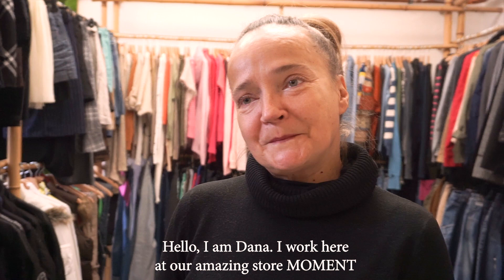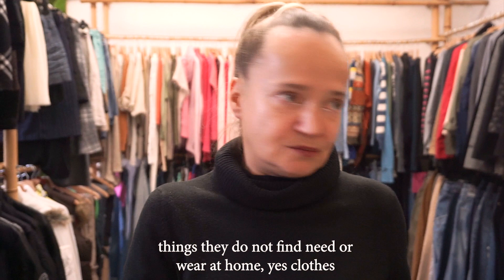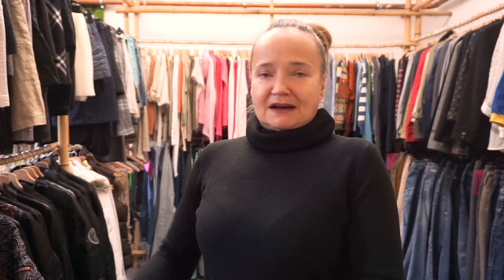Good morning, I'm Dana. I'm here at our Moment shop. I wanted to show you that when people are using and giving things which are already found in their own home and no longer needed, we return them to the environment. We support a sustainable lifestyle. Part of the money is paid to the Czech Coalition for the World Health Organization. Please come, give, buy, and follow them. Thank you.